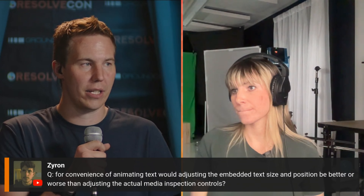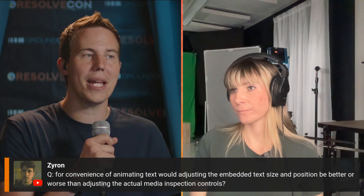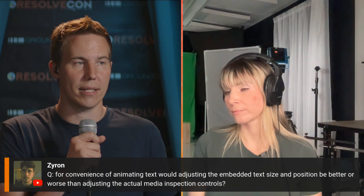Moving to Q&A. First question: for the convenience of animating text, would adjusting the embedded text size and position be better or worse than adjusting the actual media Inspector controls?